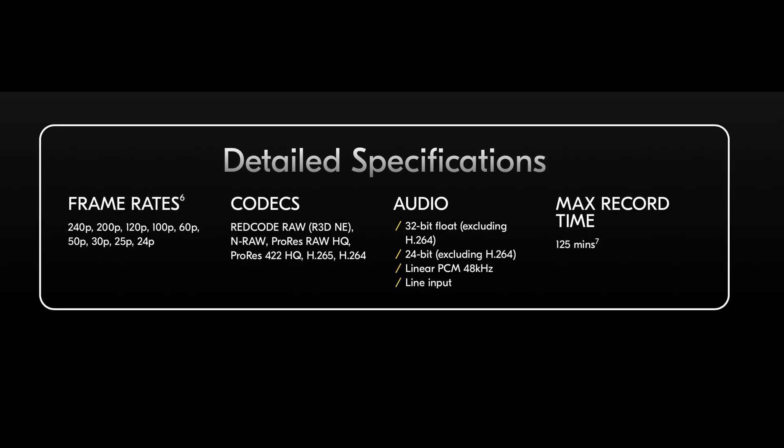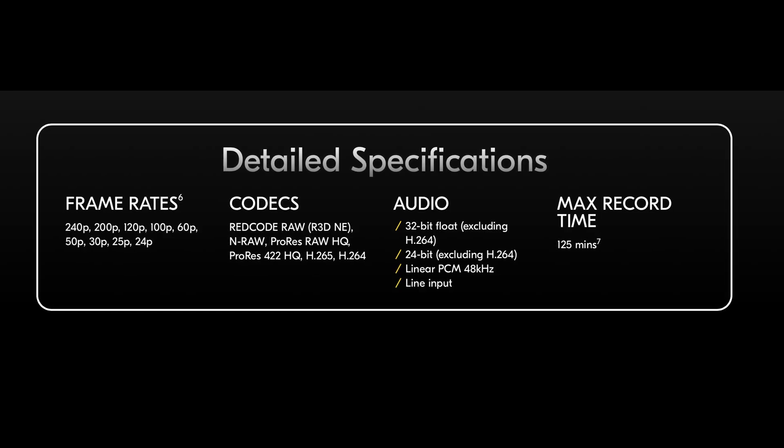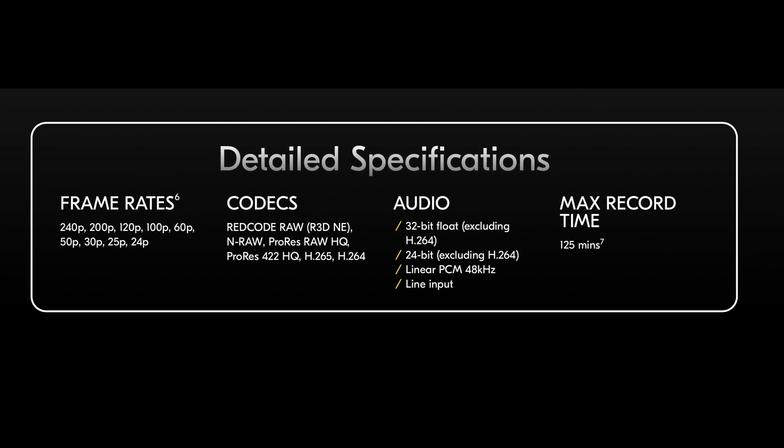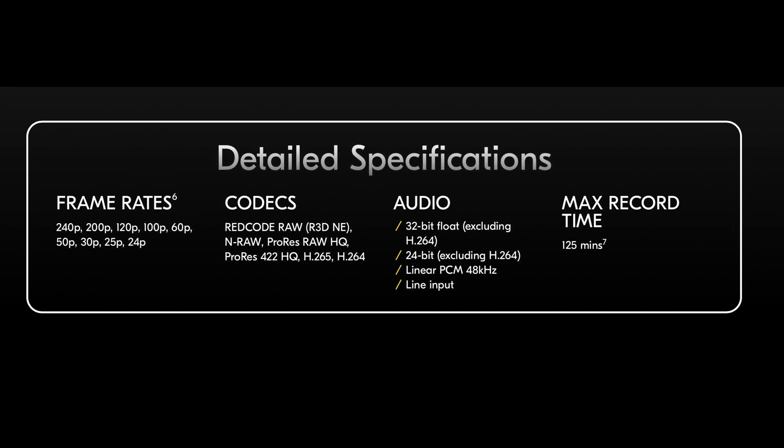It can shoot Red Raw, it can shoot NRAW, it can shoot ProRes RAW, you can do ProRes HQ, and you can do H.265 and H.264 — though that's kind of more reserved for the high frame rate options. But the conclusion I've come to, and I feel like a lot of people online have as well, is that as great as it is to have all those options, it's actually kind of overwhelming.